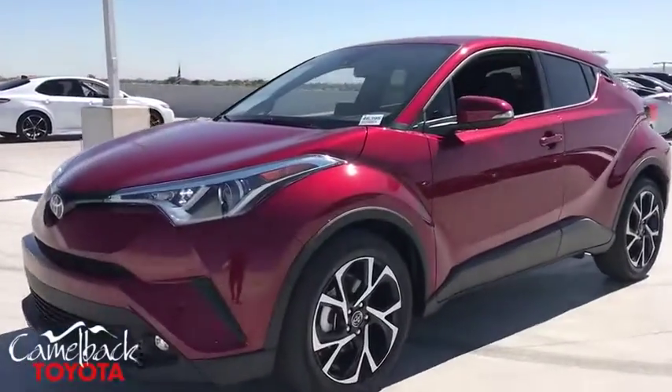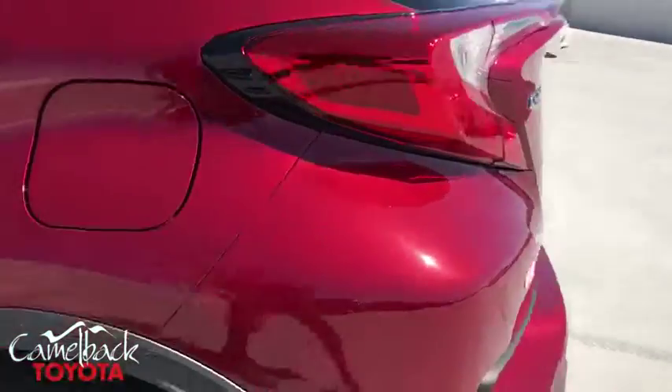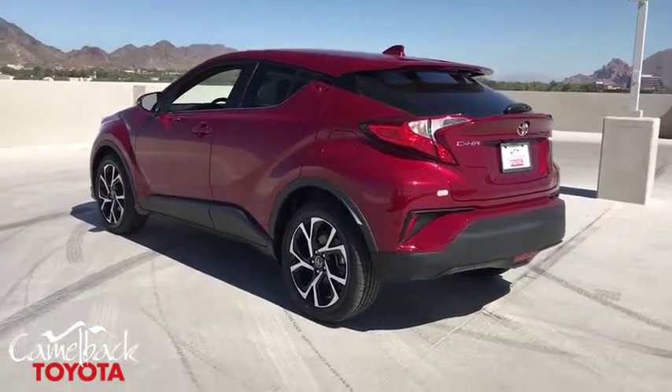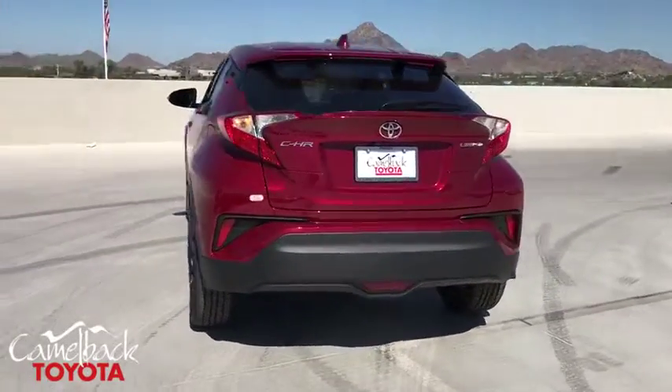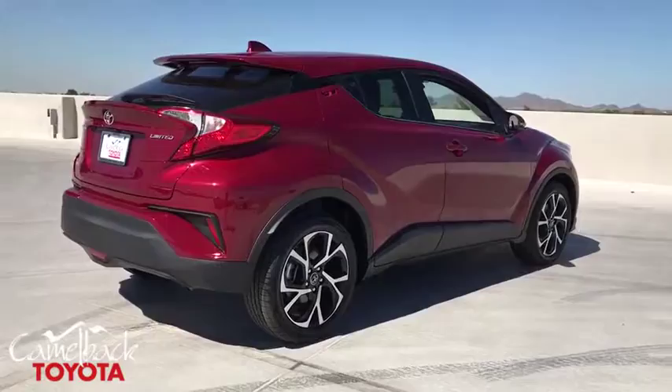Take a ride in the 2019 Toyota C-HR. The Toyota C-HR's fresh design makes it stand out in the crowd, and the interior oozes with style. The C-HR handles like a race car and has all the safety features you'd expect from a Toyota vehicle.